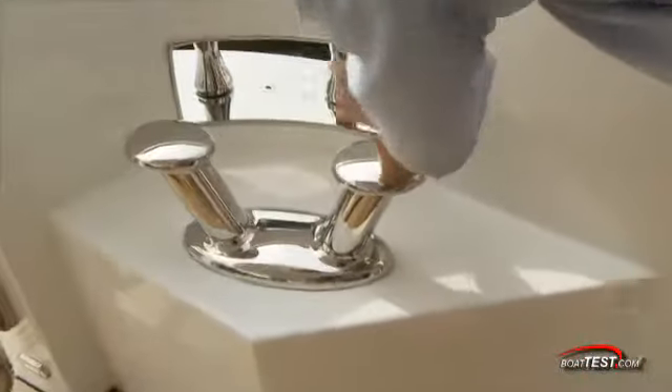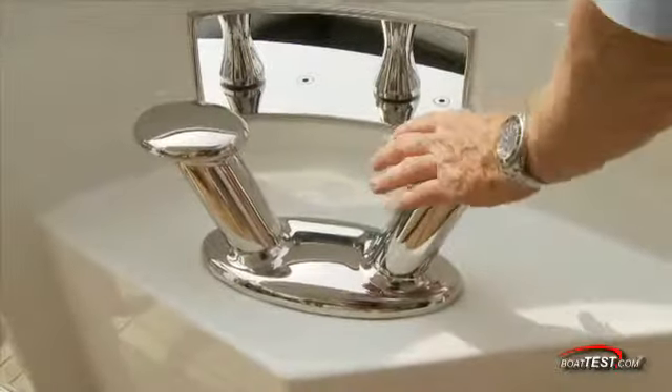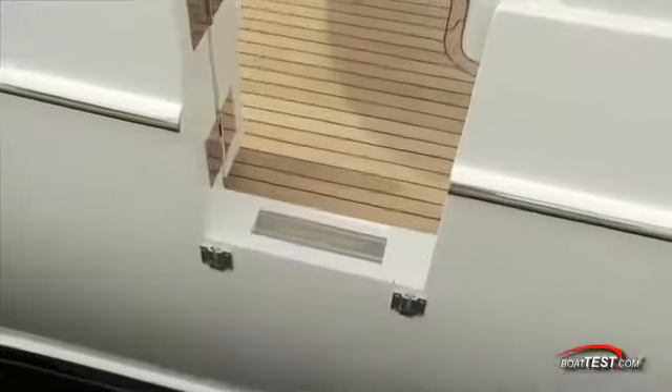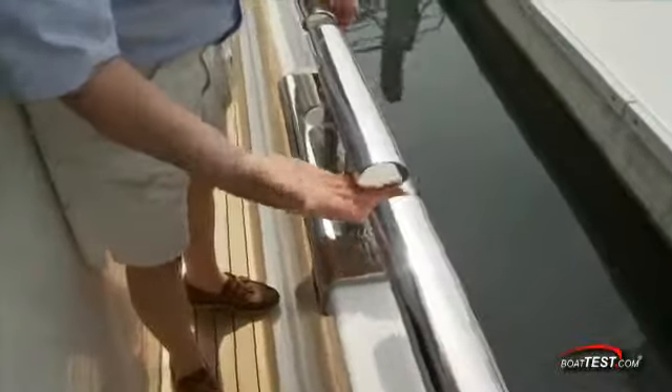Back on deck, look at this beefy stainless steel hardware. Recessed rollers are just outside of this heavy-duty bollard. Thick boarding gates are to both sides. As we make our way to the bow, we have wide side decks to both sides. Fuel fills are to the side. 14-inch cleats blend seamlessly into the 35-inch high elongated rails.